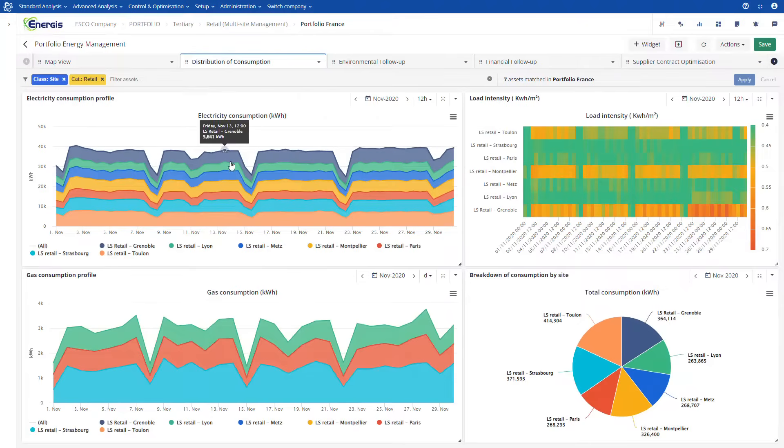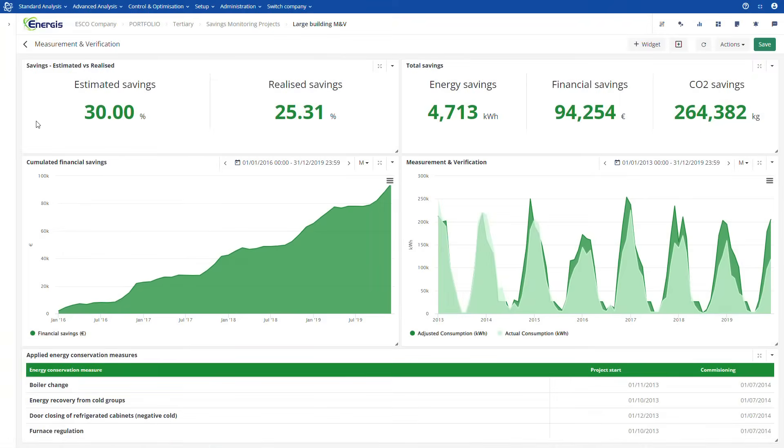Using benchmarking tools and alerts, you can focus on the sites that require your immediate attention. And now, with the Energis Cloud measurement and verification application, you can monitor the results of your energy savings actions and present them to your customers with the KPIs they are interested in. Our IPMVP compliant energy models will make sure that savings are correctly calculated.